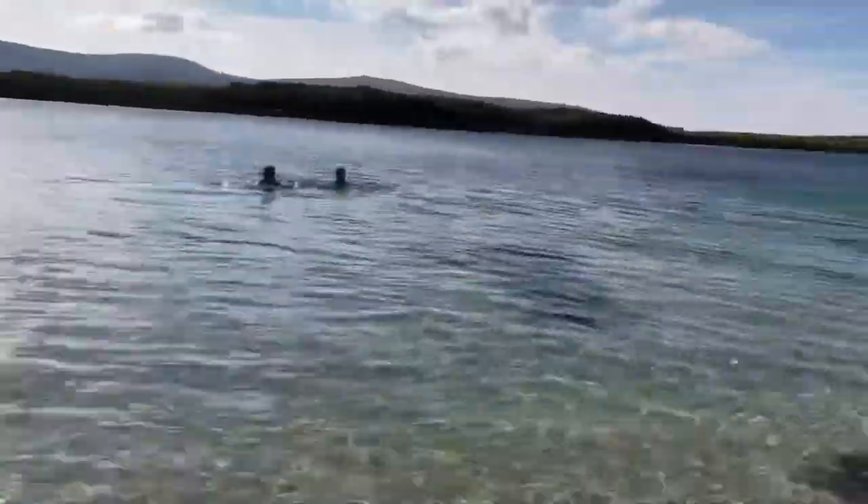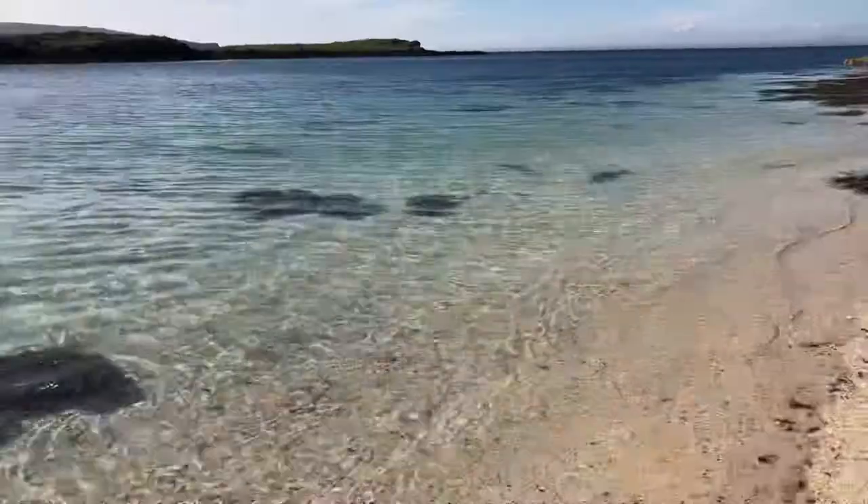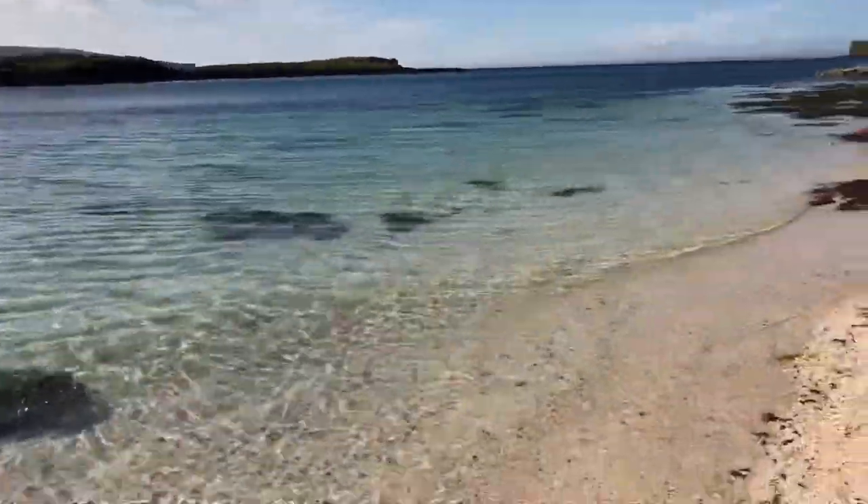Hey guys, we're back from the hike. I just wanted to show you how crystal clear the water is here. I'm not going to go too deep because it's really, really cold — so this is as deep as I'm going. We're gonna get hypothermia! That's all I'm going to vlog at the beach. I'll see you in the evening for a recap of the whole day. Bye!